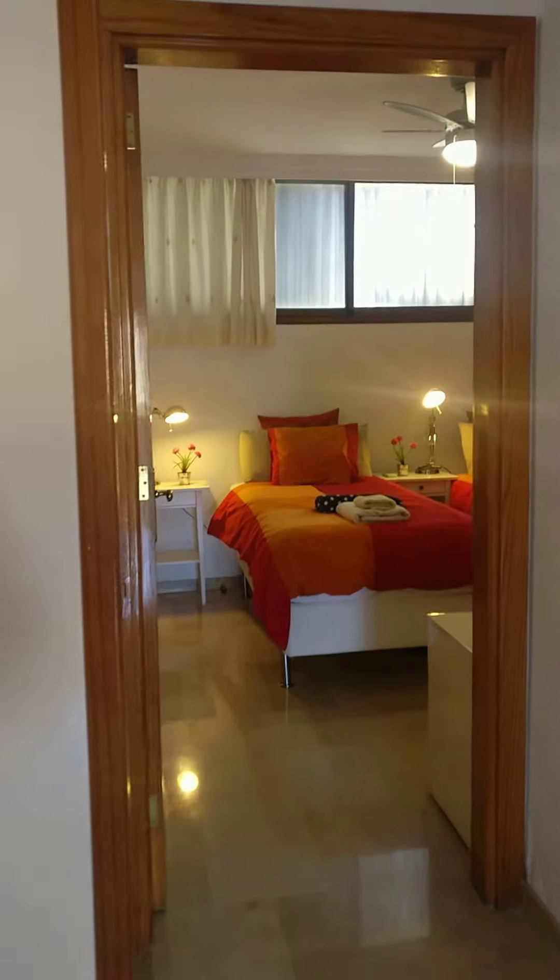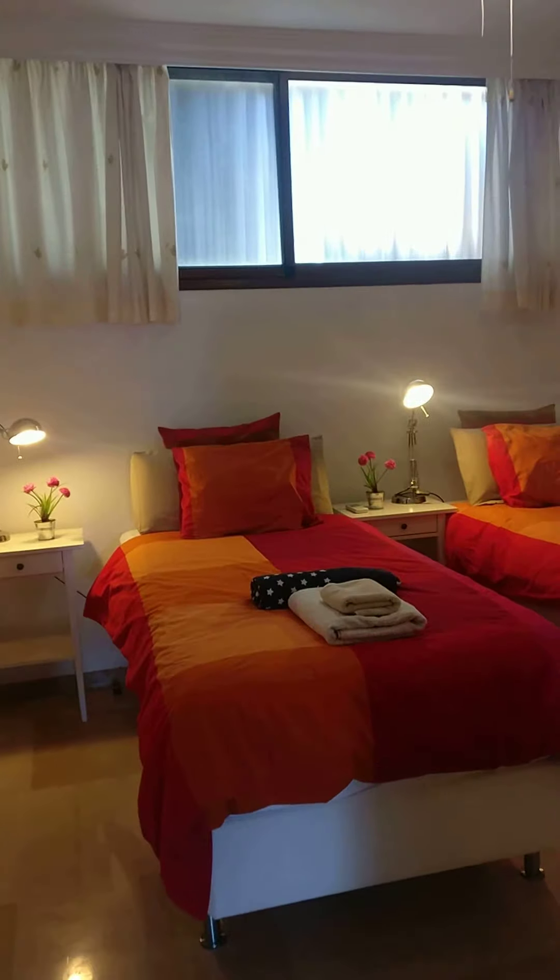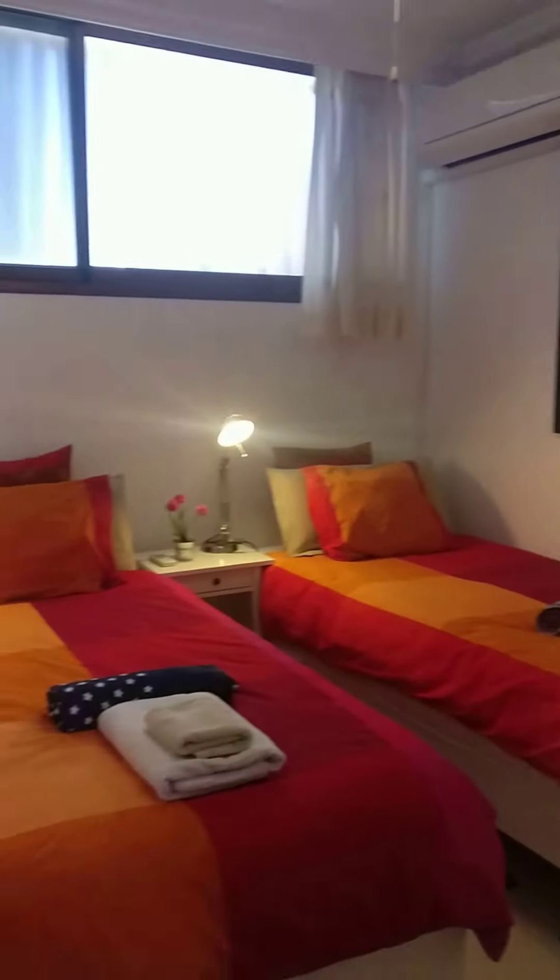And then the third bedroom here — the twins. Again with wardrobe space and air-con.